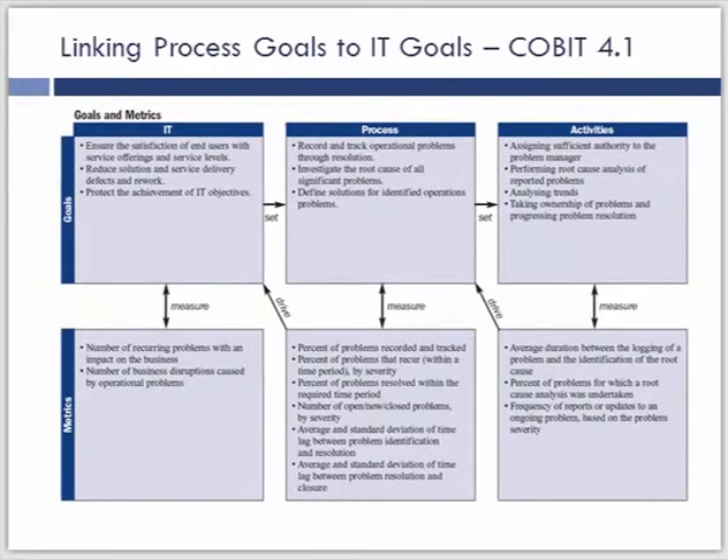Looking at COBIT 4.1, you'll notice metrics tied to activities in the process in the bottom right-hand corner, which drive towards the process goals with measurements in the center bottom box, which then drive towards the IT goal with measurements in the bottom left-hand box showing how we're tracking towards the IT goal. That's a very important linkage — being able to show that we're measuring the activity here, but the goal is really to show the value it creates at the IT level. You can download COBIT 4.1 from ISACA's website to get visibility into what those metrics are.